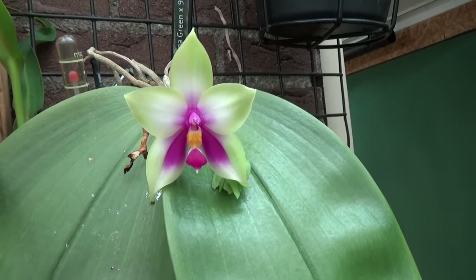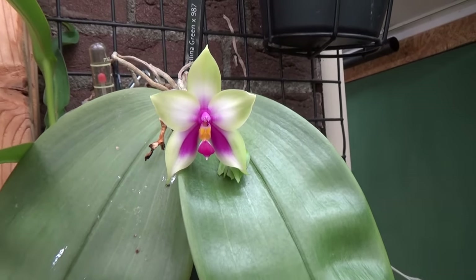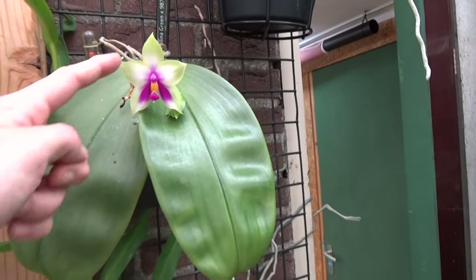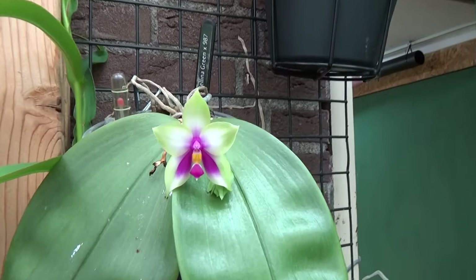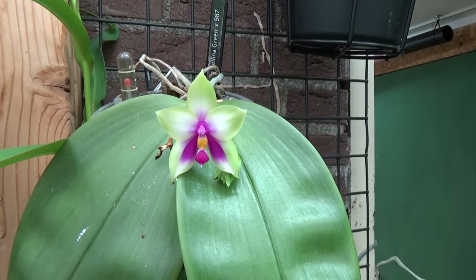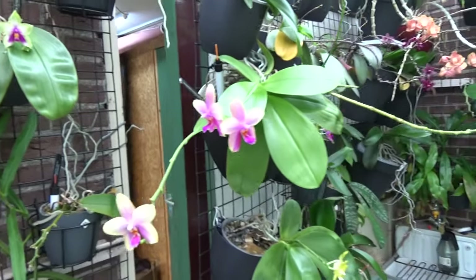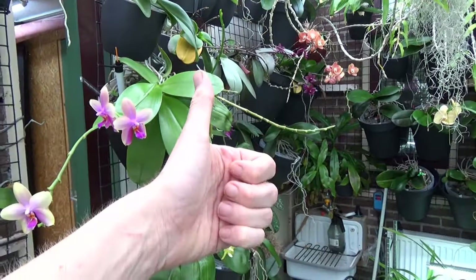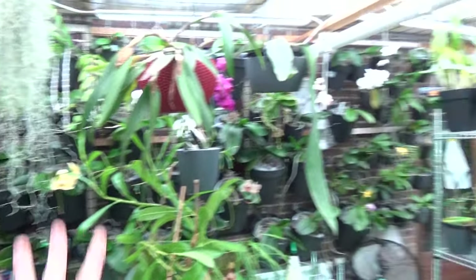Oh, I'm almost forgetting — Belina is back! Absolutely beautiful. I love the way how this bloom hangs over the leaves — it makes the bloom pop a little bit better, I think. Looks pretty. So anyhow, this is the update for today — the blooms, buds and such. Thank you so much for watching, and I really hope to see you at one of my next videos. Bye-bye.